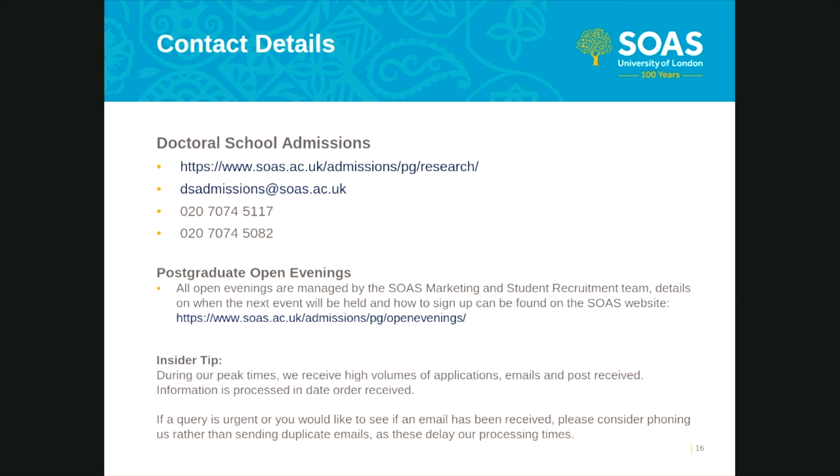The second question: is there a minimum GPA requirement? As mentioned, the school's minimum academic entry requirement is a good UK master's or overseas equivalent. Some departments have more specific criteria that may include a grade requirement, and if that's the case that information would be available on the relevant department's webpages. However, SOAS's minimum general entry requirement is a good UK master's or overseas equivalent.